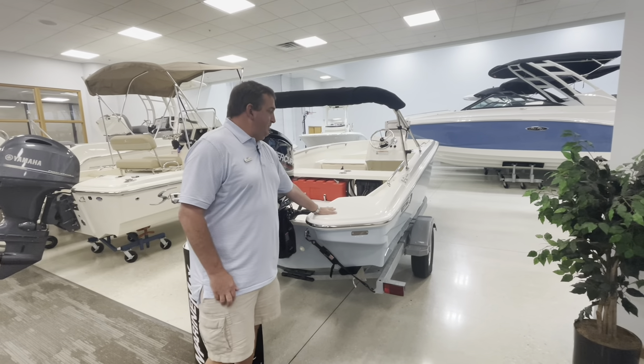You have your nav light up front on the bow. And that's going to complete your 2024 16 Boston Whaler. Please come see us at MarineMax Stuart, 772-287-4495. Thank you.